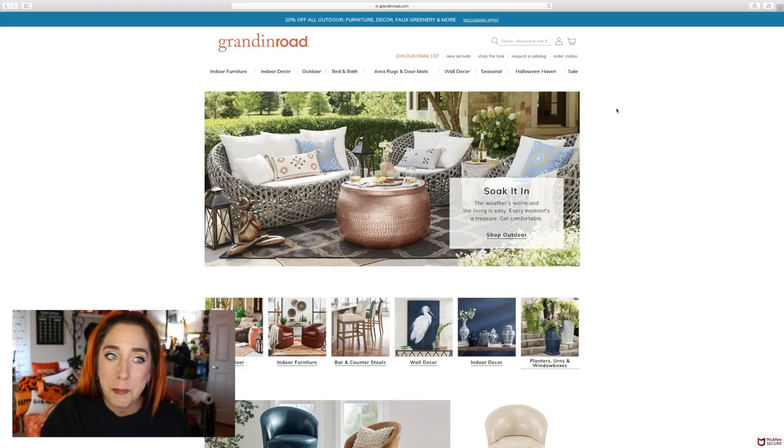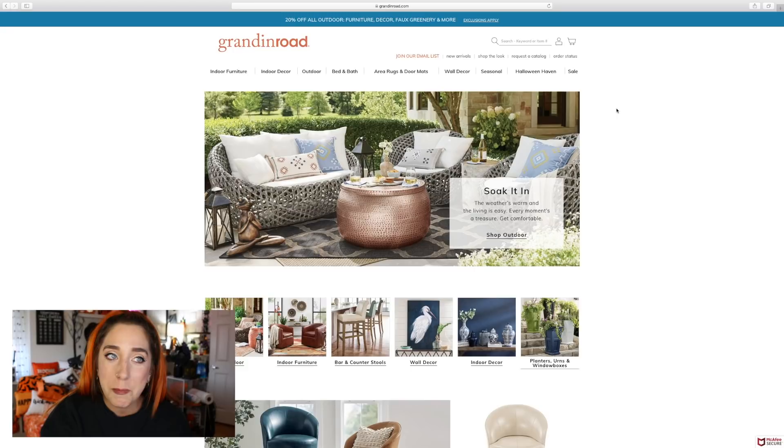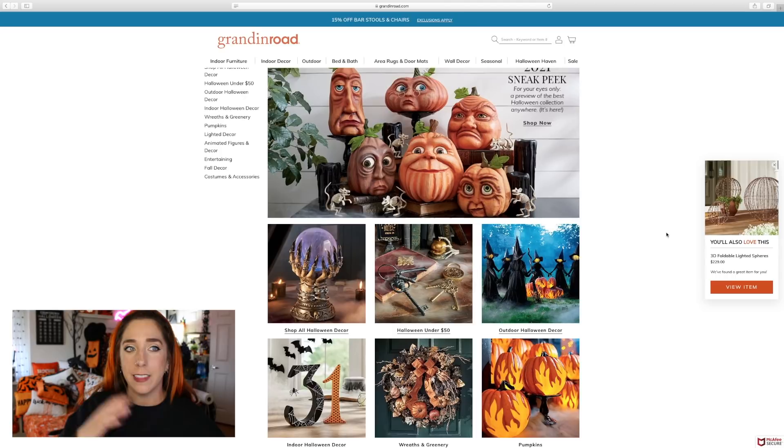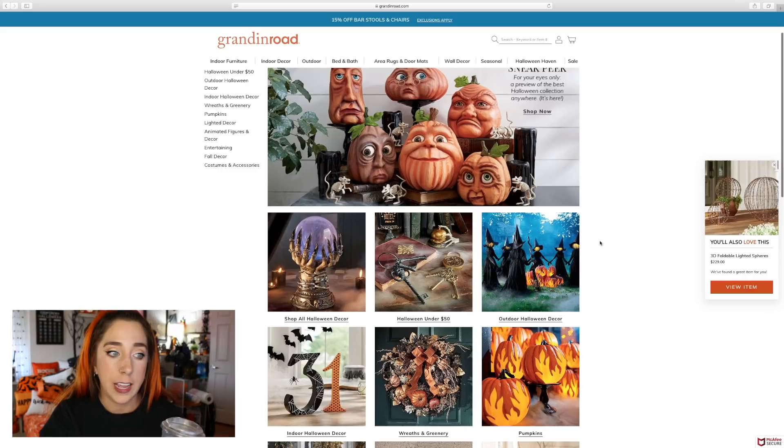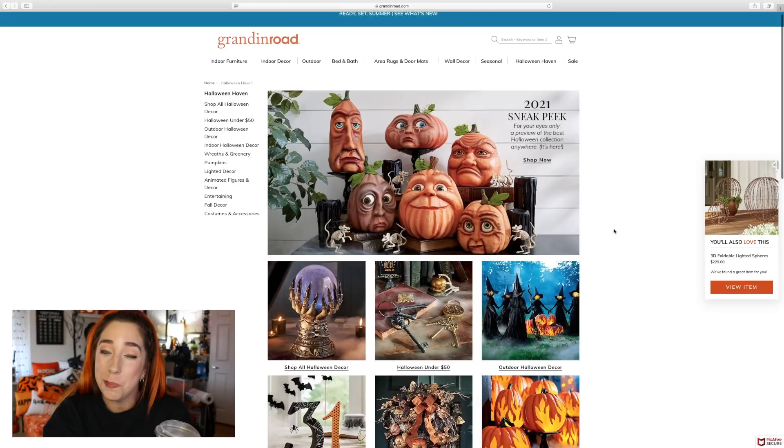I wish I'd watched my last video on this, because some of the stuff we agreed was a little pricey, but there were some decor pieces they brought down in pricing. So: 2021 sneak peek. Some of the stuff was already on the site. Thank you, Grandin Road, for trying to make us feel special, but I've been creeping on you for a while. They have shop all Halloween decor, Halloween under $50, outdoor, indoor, wreaths and greenery, pumpkins, lighted decor, animated figures, entertaining, and costumes and accessories.